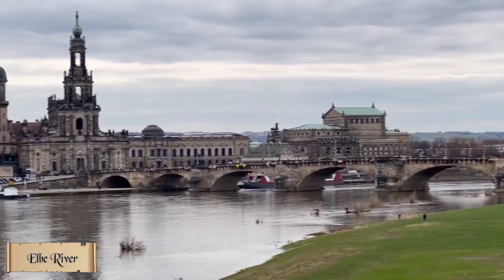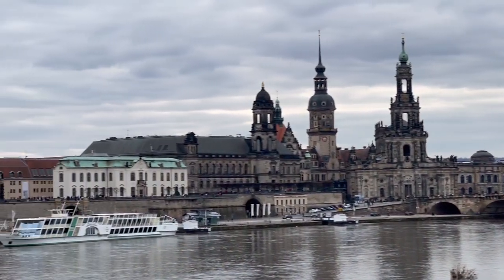This is the Elbe River. It separates the old town and new town of Dresden.